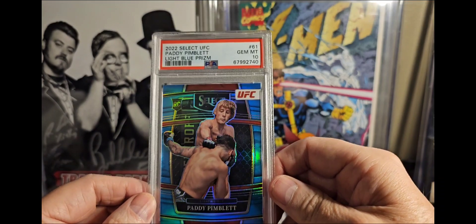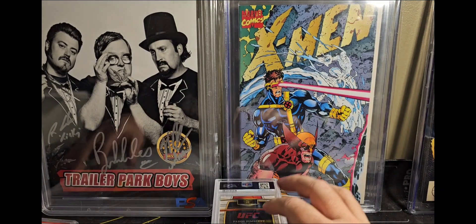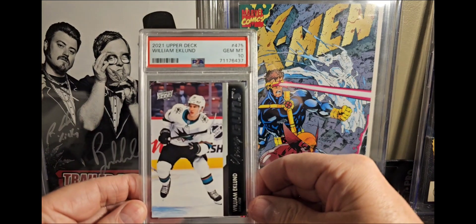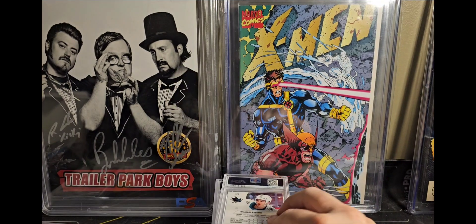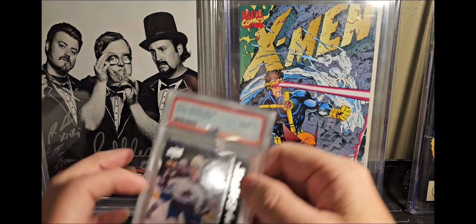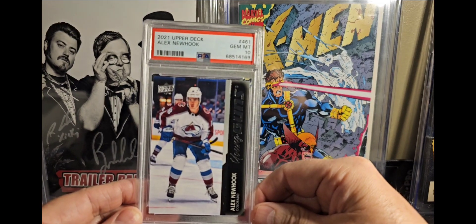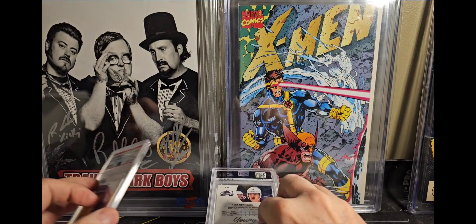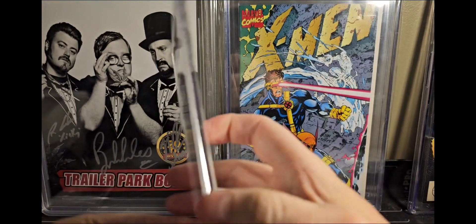This guy here's a stud too — William Eklund, though the only problem with him is he plays for the Sharks. Alex Newhook PSA 10 — I think I paid less than $20 for that. Jason Robertson — paid less than $20 for that too, PSA 10.